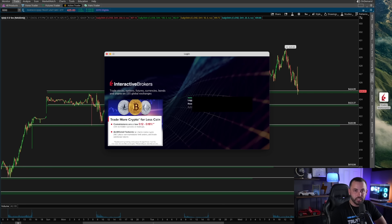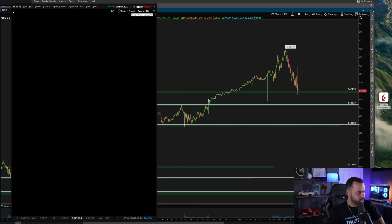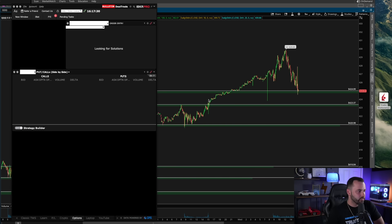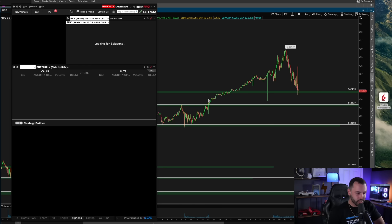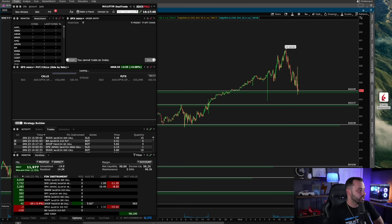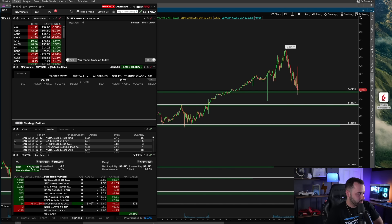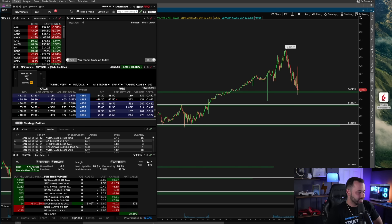Pretty massive day, guys — my biggest day of the year, one of my biggest days ever. I think this might be number five overall for five-figure days. Interactive Brokers is logging in right now. There you go — fourteen thousand two hundred dollars realized, eleven thousand nine eighty-nine on the day, thirteen percent of the account, and the account is up to ninety-eight thousand eight hundred dollars.